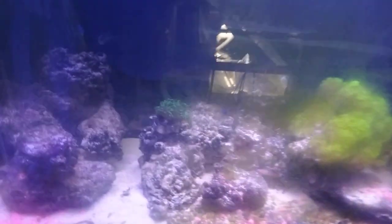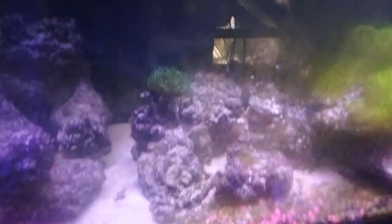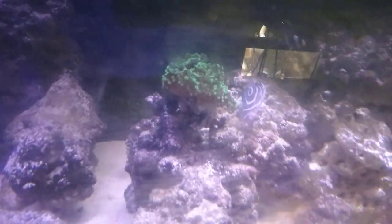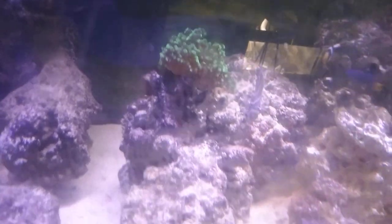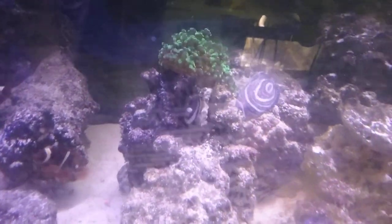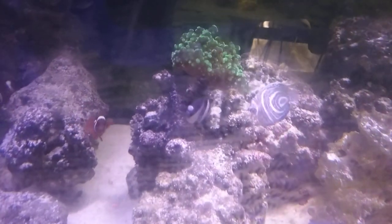That green star polyp is still doing fine. I've got some purple gobies there. I wish my emperor would start growing — I may move him to the big tank.